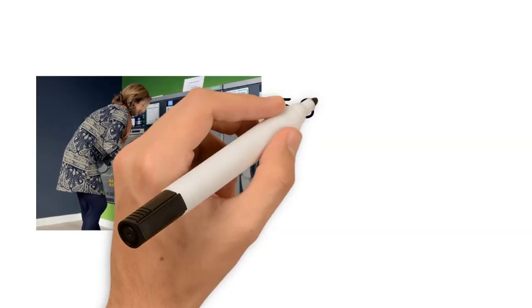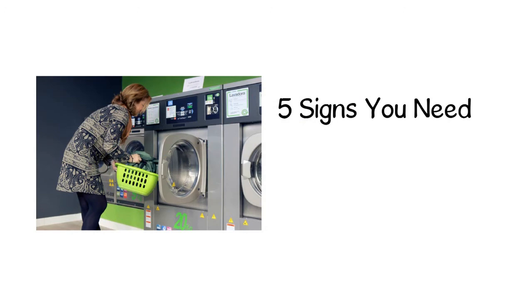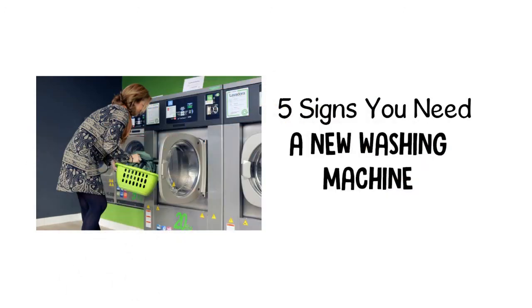Washing machines wear out over time, and there are certain signs that indicate it's time to replace your old appliance. Washing machines make our lives so much easier — without them, we would have to spend hours rinsing, wringing, and drying our clothes. But if your machine is constantly giving you trouble, it will quickly become more of a hassle than a convenience.